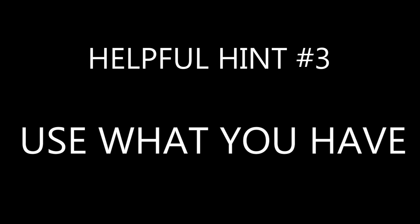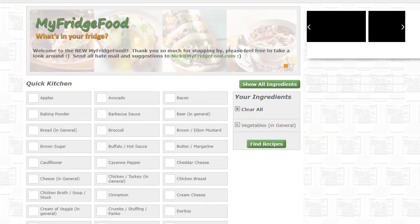Helpful hint number three: use what you have. Don't fret if you don't have all the ingredients in a recipe. There are plenty of tools out there to help you use ingredients you already have in your fridge or pantry. MyFridgeFood is a super easy website that lets you select all the ingredients that you have, and then it generates a bunch of recipes based on your selections. I've also included a bonus list of a few more apps that will help you cook with what you already have, and a video series that's a little extra from Bon Appétit.